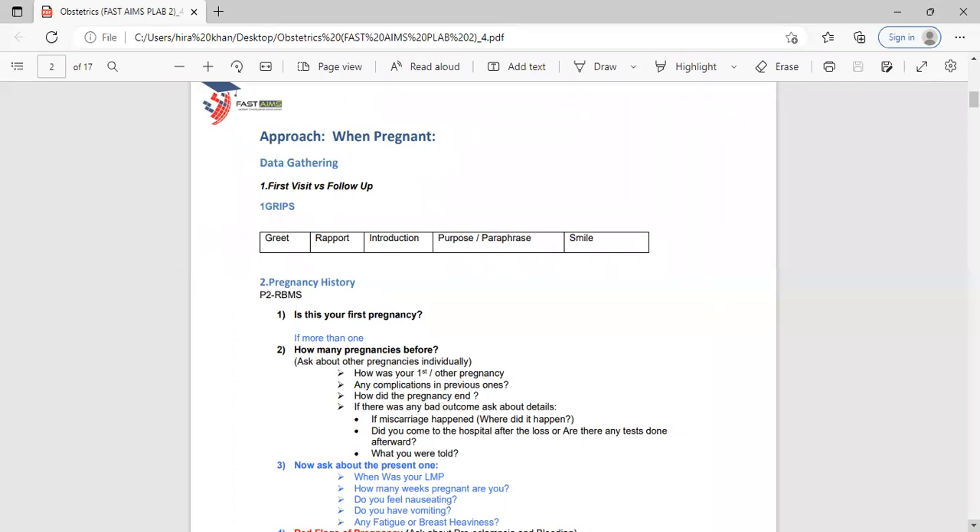When a case involves a pregnant patient, whenever the stem comes into your hand, focus first on where you are sitting — are you in GP surgery, emergency department, antenatal care, or the hospital OBS and gynae department? Second, focus on who you are talking to — the patient or a relative. And last, know what the task says: for example, 'take a focused history and address the patient's concerns.'